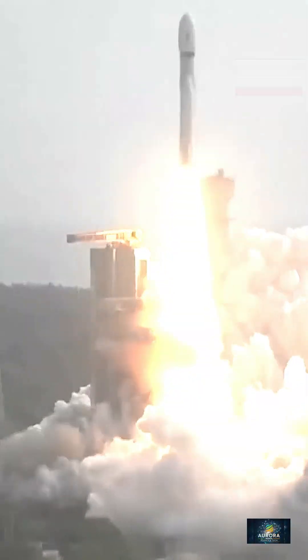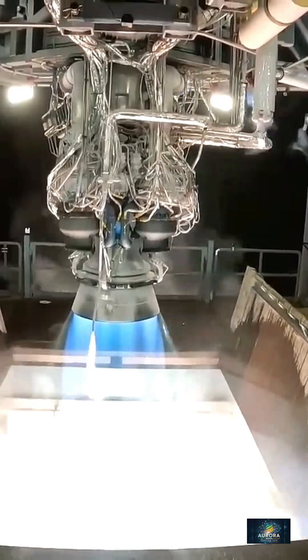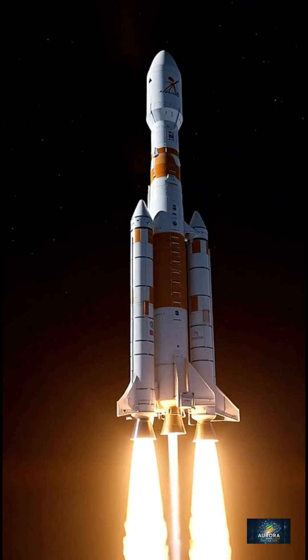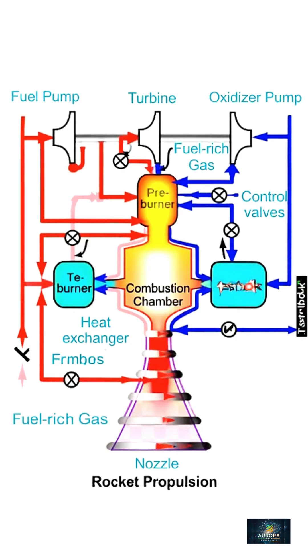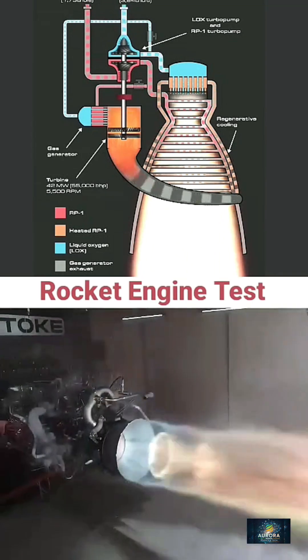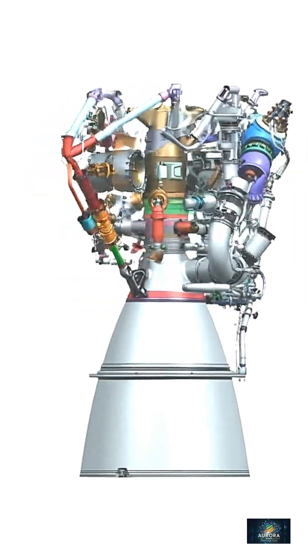Cryogenic engines are often called the pinnacle of rocket propulsion, and for good reason. They use supercooled liquid fuels to generate enormous efficiency, making them essential for missions beyond Earth orbit. A cryogenic rocket engine burns a fuel and oxidizer that are normally gases, but are cooled to extremely low temperatures so they can be stored as dense liquids. This innovation revolutionized spaceflight. Today, cryogenic engines power the world's most advanced rockets.